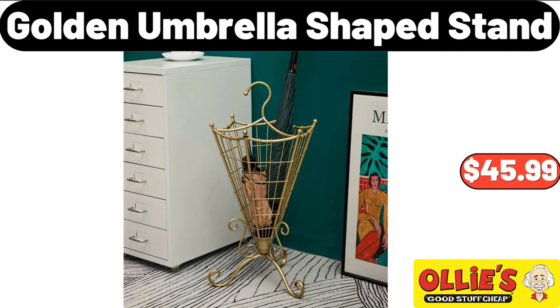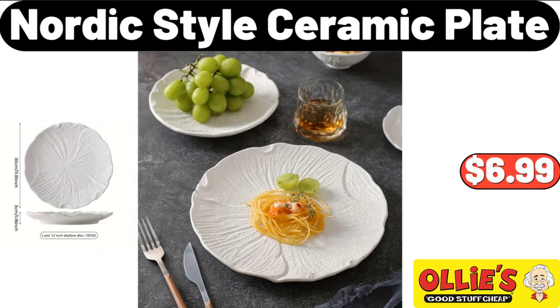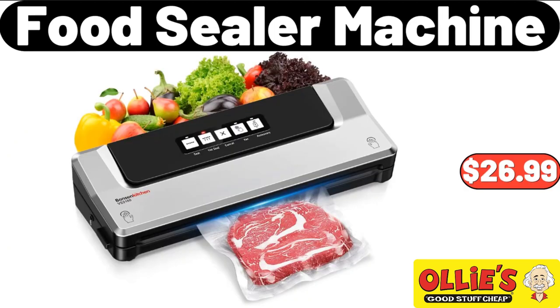Golden Umbrella Shaped Stand, $45.99. Nordic Style Ceramic Plate, $6.99. Food Sealer Machine, $26.99.